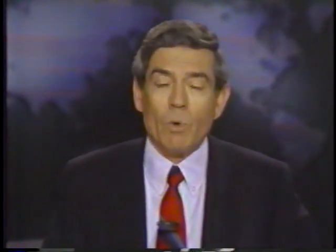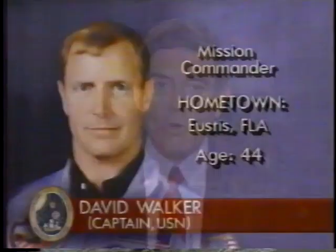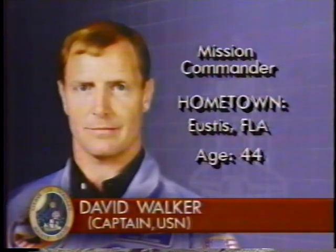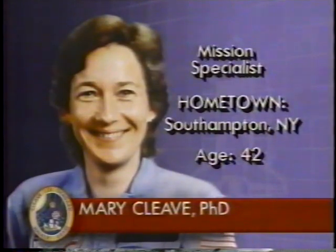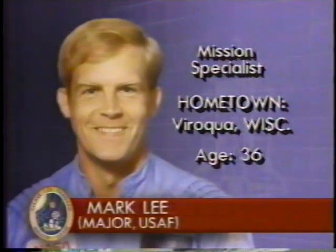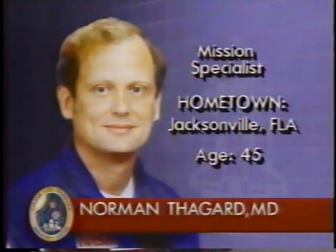Let's take a quick review of the crew aboard Space Shuttle Atlantis. Commander David Walker, pilot of Discovery in 1984. Pilot Ronald Graby, 43, Air Force Colonel, pilot for the first flight of Atlantis in 1985. Mission specialist and the only woman aboard, Mary Cleve, PhD, who flew in Atlantis in 1985. Mission specialist Mark Lee, 36-year-old Air Force major — this will be his first space flight, and he will actually be in charge of deploying the Magellan spacecraft toward Venus. And mission specialist Norman Taggart, 45, who flew in Challenger in 1983 and 1985.